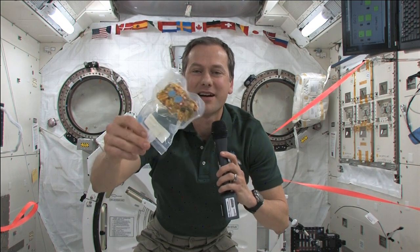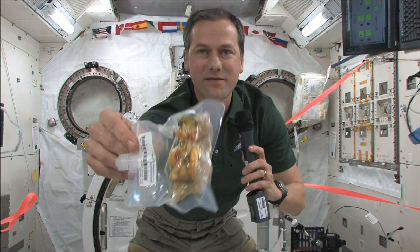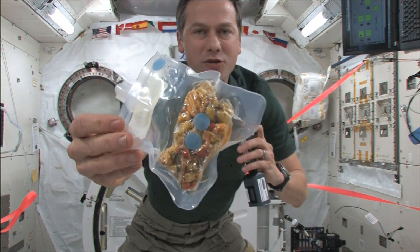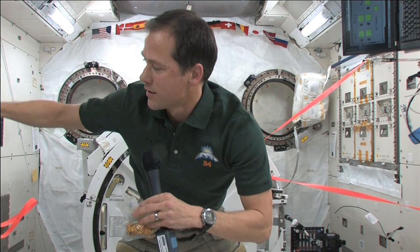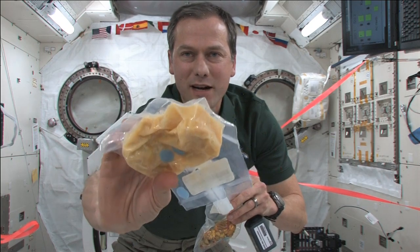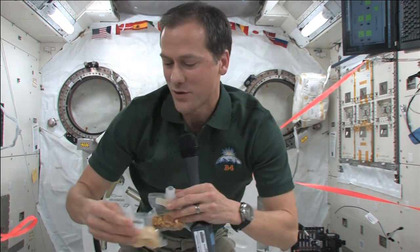Marshburn also took some time out this morning to talk with students at the North Carolina Museum of Natural Sciences in Raleigh, North Carolina, answering questions like how the crew prepares for medical emergencies and how the crew keeps track of their days with 16 sunsets and sunrises aboard the International Space Station.